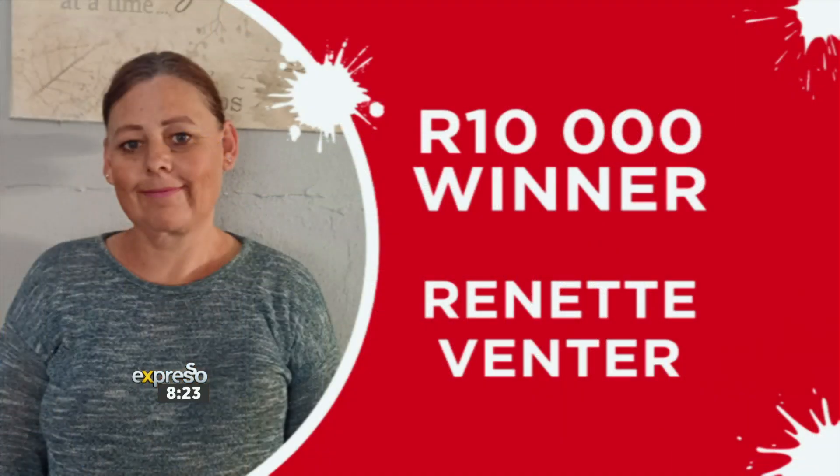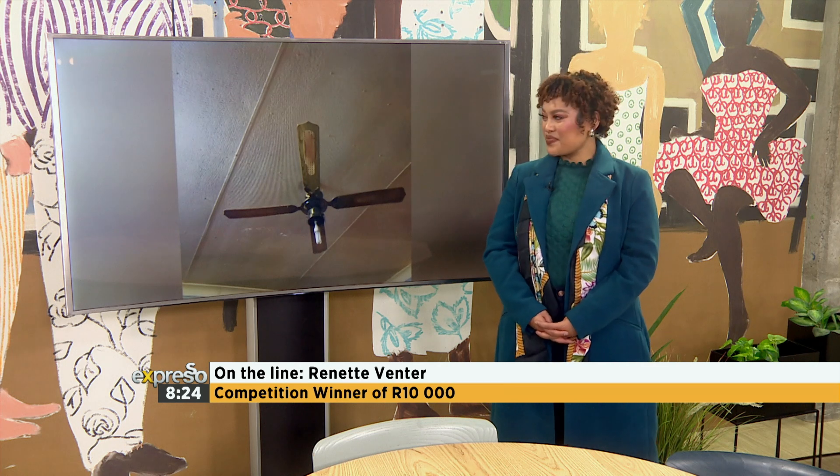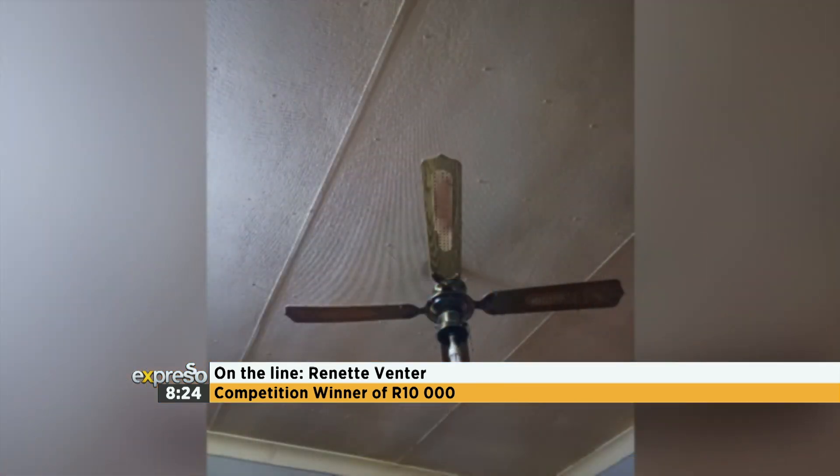Thank you so much! Of course, Renette. How long have you been wanting to spruce up your kitchen and also two of the bedrooms in your home? It's been like a year. And what is it about those rooms that you thought needed a bit of a rejig? I've got a damp problem on the walls, so I need to repaint the walls.